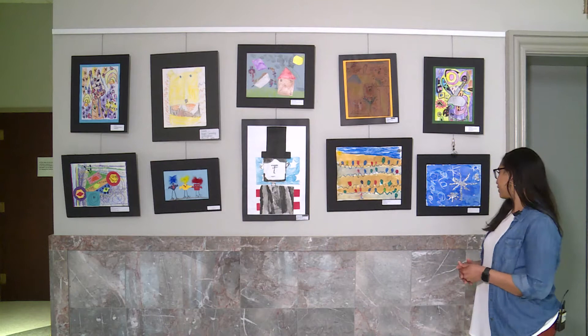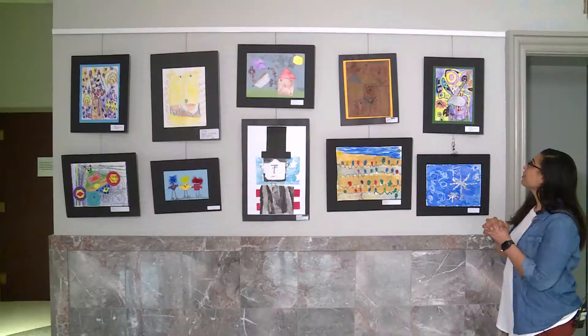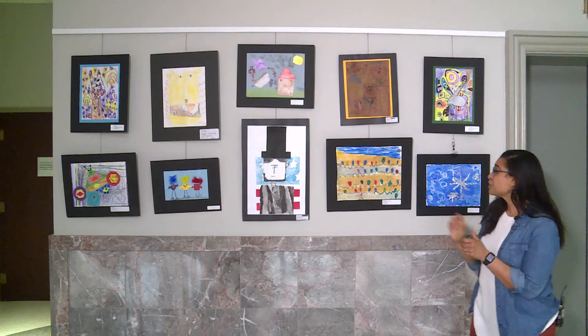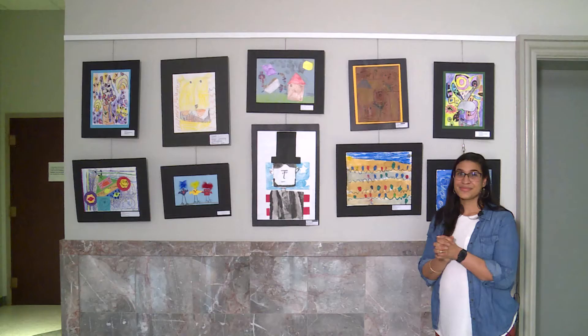Let's look at some more kindergarten artwork. Henry at Mitchell Nilsson did a great job adding the glitter on top of his glue to get a snowflake. Crockett, I love your peace sign and all of these bright colors. James, I love your happy lights. Holiday season is one of my favorite seasons and I can really tell that you did a great job coloring in each light and doing a great job putting that watercolor around it.